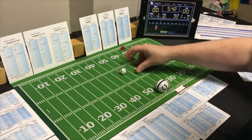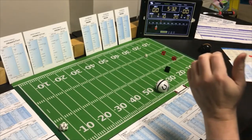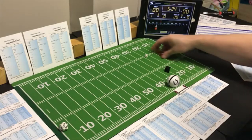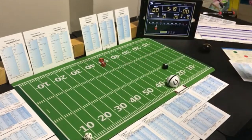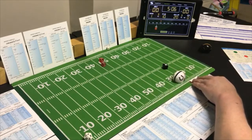End run with the halfback, looking for the run — a 4 end run on Pittsburgh's defense, 9 yards. Second and one — line buck with the fullback, looking for the pass — an 11 line buck. That's 6 yards and another first down. Baltimore is moving it running, running, running.